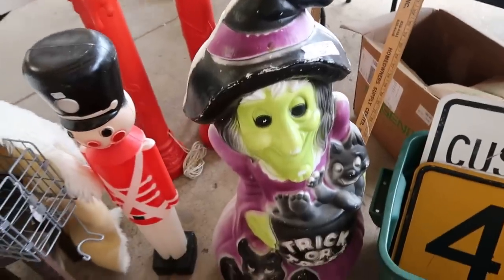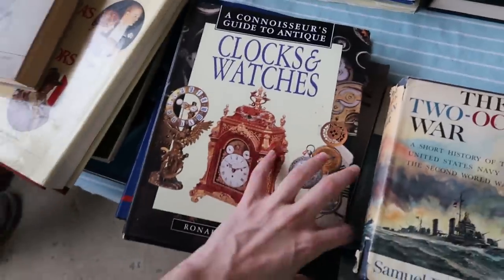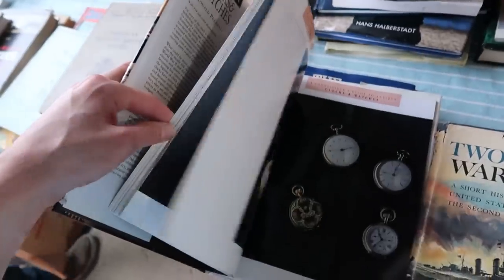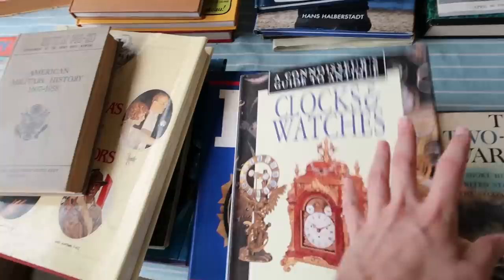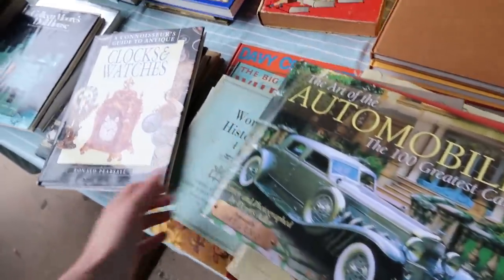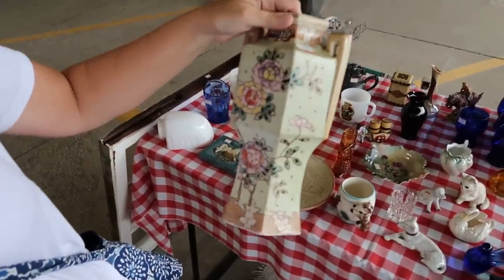Look at this really cute little witch right here — so funny, $45, really unique. I'm going to get this book for Aaron; it's about clocks and watches so he can learn more since he seems to like them so much. That's $3. I'll also buy this one because it's a special: two books for $5. This one's for Aaron's dad — he likes cars — and it'll make a great Christmas gift.